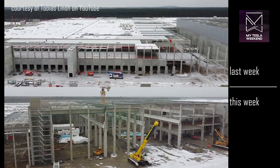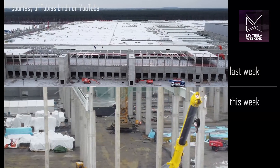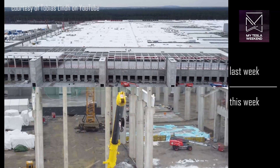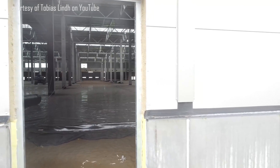Giga thanks again to Tobias Lind for allowing use of his footage — he's got a fantastic channel, link in the description, give him a subscribe. A rare look inside shows the floors are already in, and at least this part of the building is just waiting for utilities and equipment.